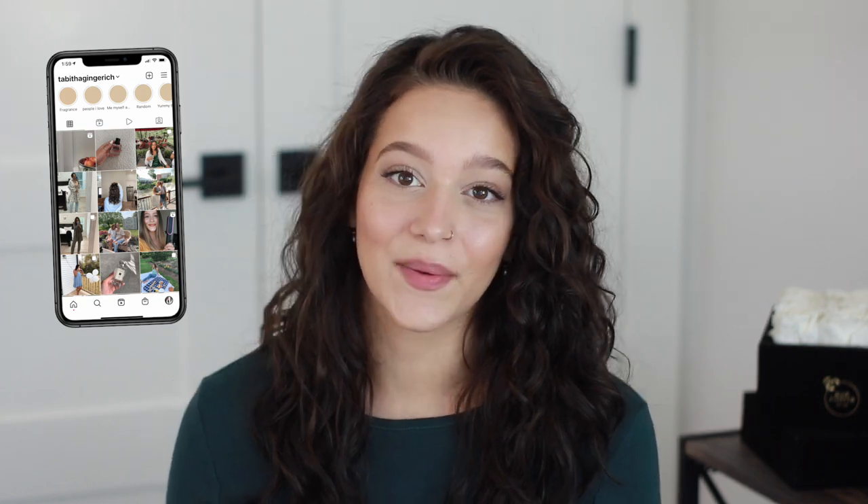Hi guys, welcome to today's video. If you are new here, my name is Tabitha and I do mainly hair videos on this channel, but I also throw in some other things as well. I have a second channel where I talk about fragrance and perfumes — I have a bit of an obsession, so you can check that out if you're interested. You can also join me on Instagram, linked down below.